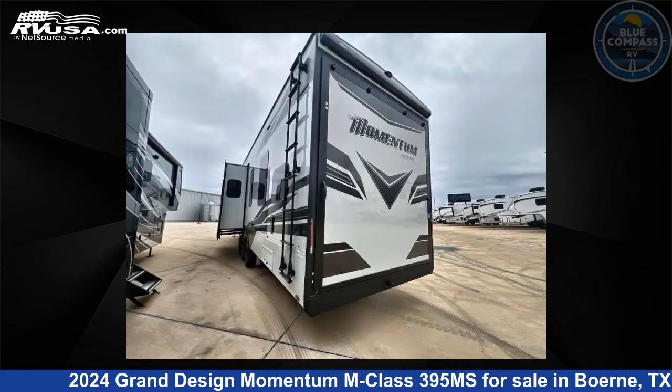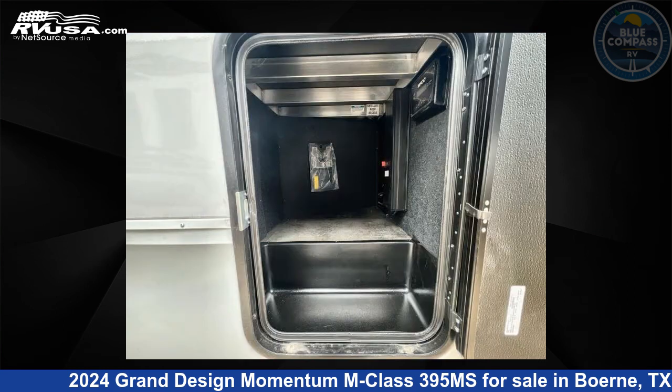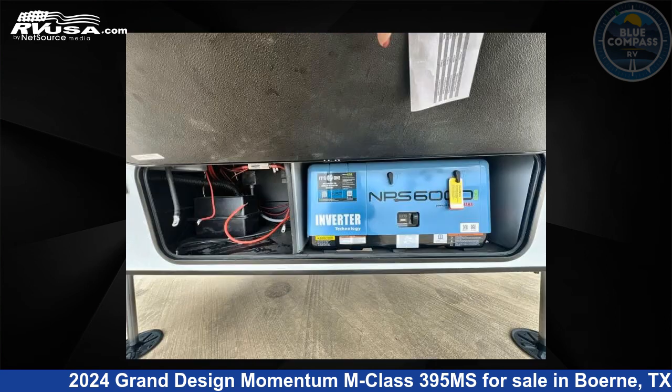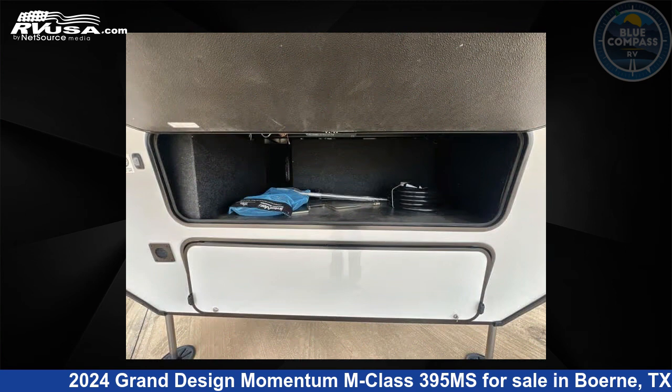Click the link in the video description to visit RVUSA.com and see more photos as well as the current price. This new Grand Design is 45 feet 0 inches in length and features sleeps 5, slide-out, and 140 gallons fresh water capacity.